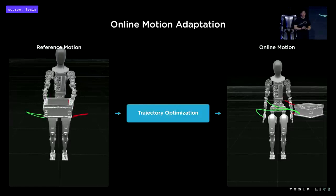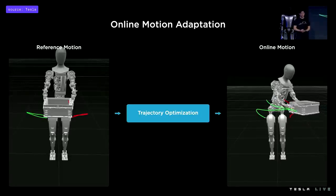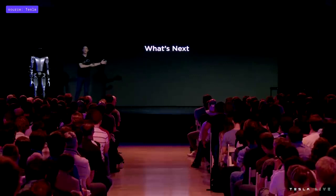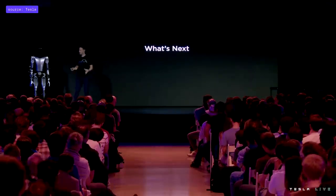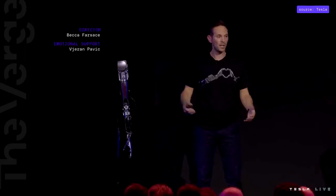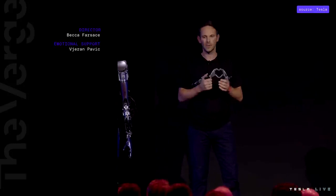A single demonstration is not generalizable to variation in the real world — it would only work for a box in a very particular location. So we also run these reference trajectories through a trajectory optimization program, which solves for where the hand should be and how the robot should balance when adapting motion to the real world. Within the next few weeks, the goal is to get Optimus at least at par with BumbleC. We'll also start focusing on real use cases at one of our factories and make this project a reality and change the entire economy — all done in barely six to eight months.